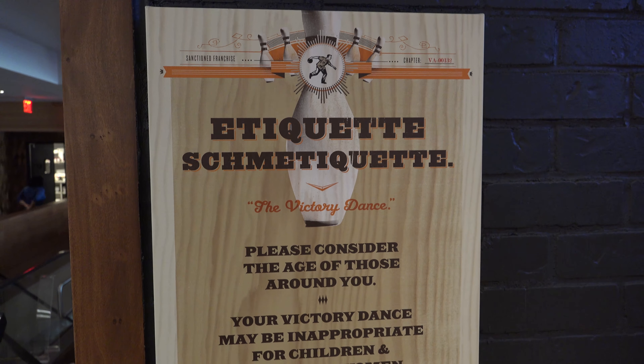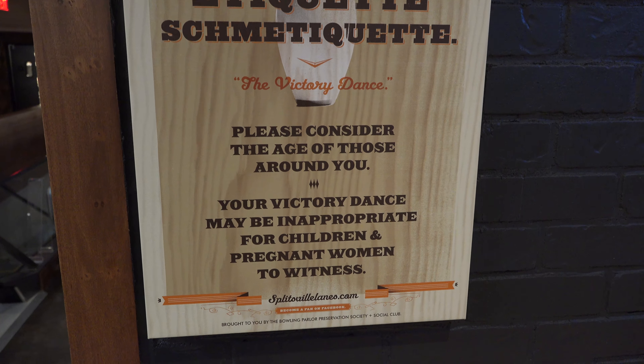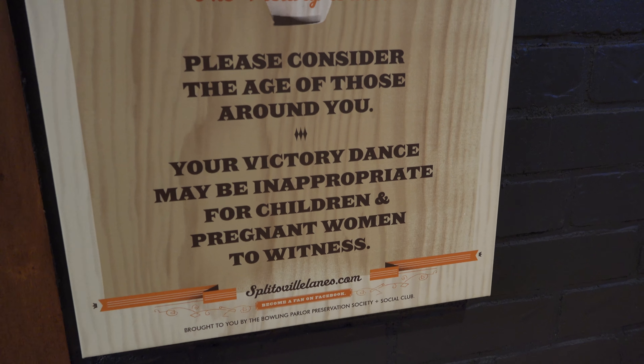We found this funny little sign next to our lane: 'Please consider the age of those around you. Your victory dance may be inappropriate for children and pregnant women to witness.'